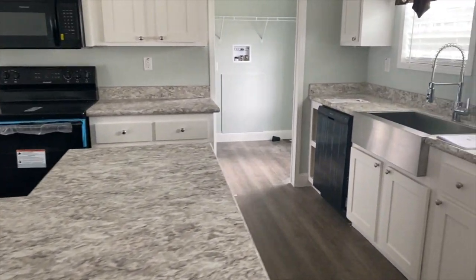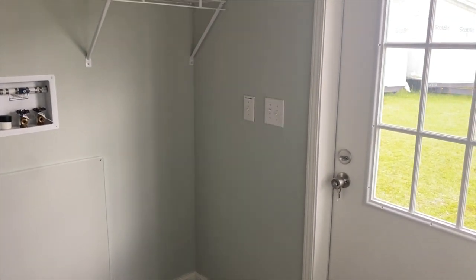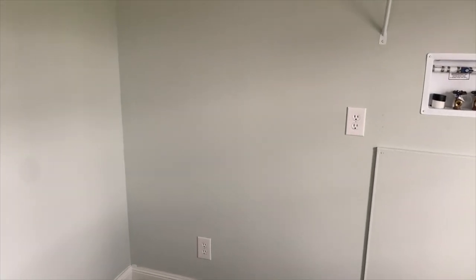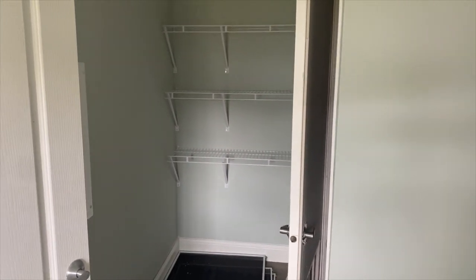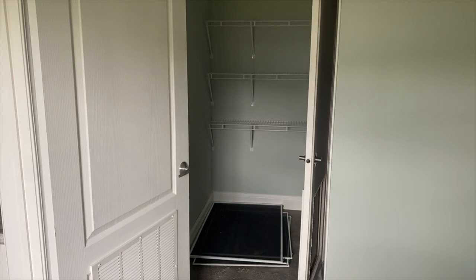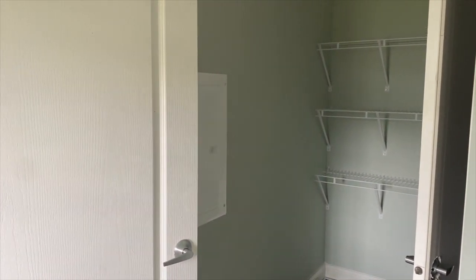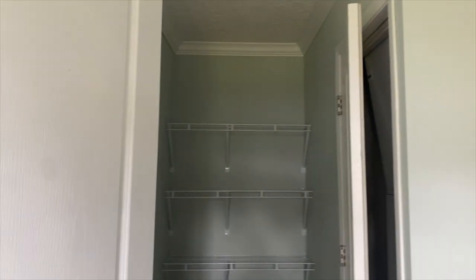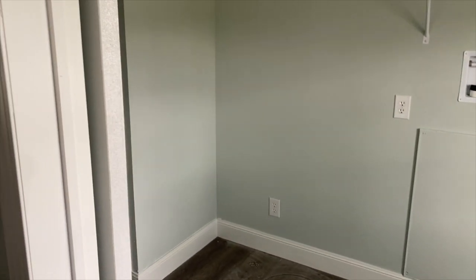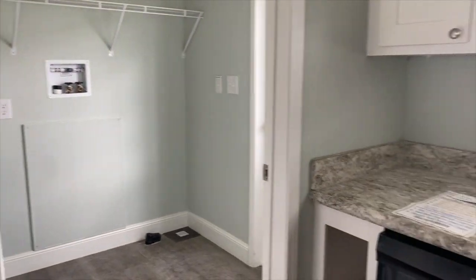Alright, and then off the kitchen is your laundry room. Your back door is here and then your washer and dryer goes there. You have shelving above it, you have space for a deep freezer next to your washer and dryer, and then you have this pantry space around this corner. So you have a lot of space in this laundry room. That door is where your AC unit is, but you have pantry space over here if you want to put some extra storage space. Really nice.